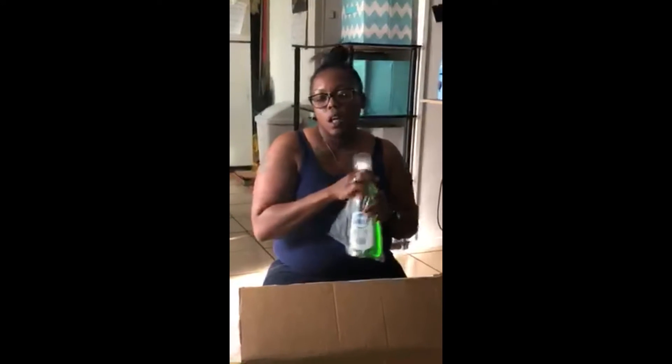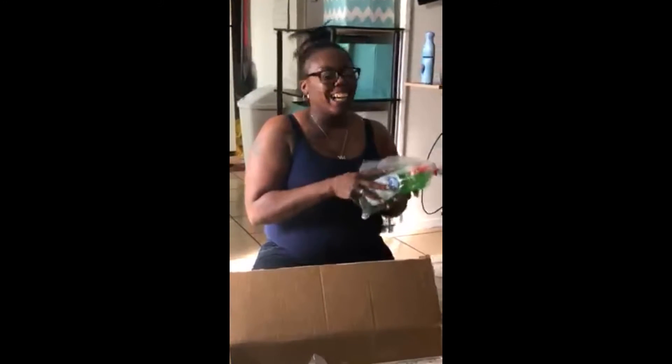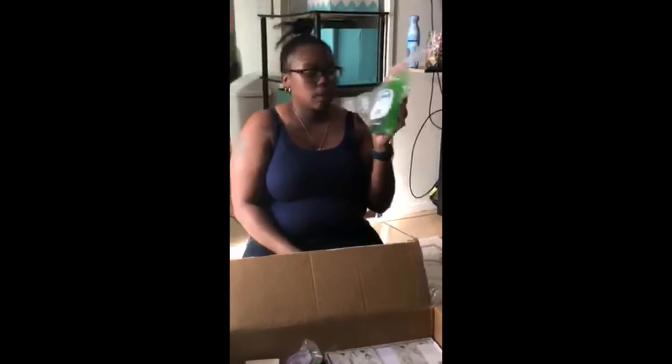Dawn dish detergent. I get so excited over household products. This was a dollar, and this is 25 ounces. 25 ounces for a dollar — so there you go.